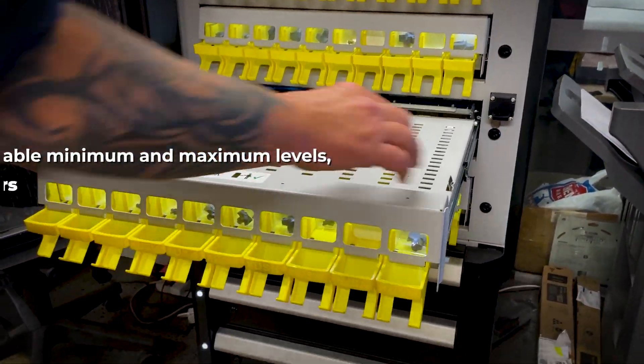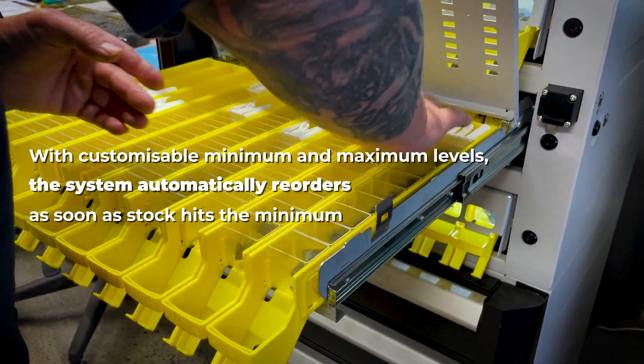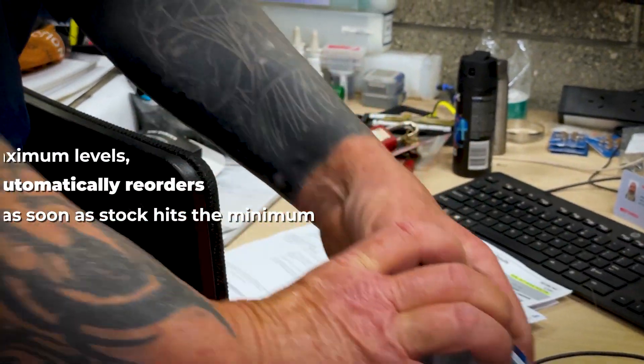With customisable minimum and maximum levels, the system automatically reorders as soon as stock hits the minimum, preventing overstocking while keeping the factory running smoothly.